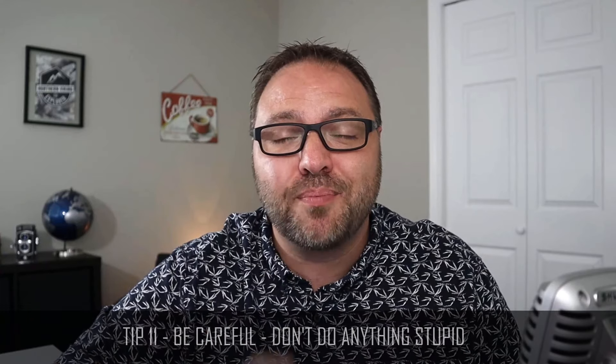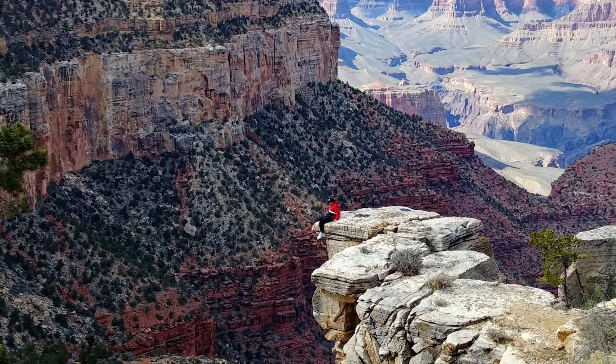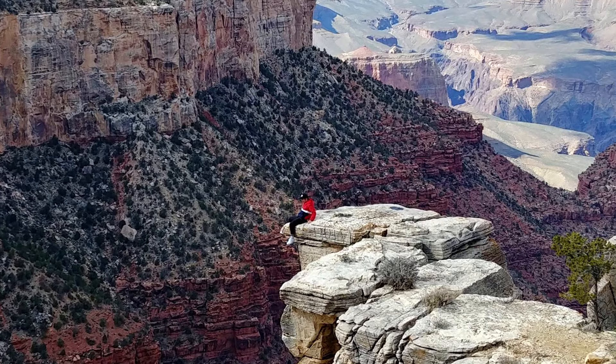Tip number eleven, and it might sound obvious, but be careful. We saw people standing at the edge of rocks, leaning over trying to get the perfect selfie, jumping up in the air — not being very safe. Several people do die every year at the Grand Canyon, so make sure you're being safe: wear proper shoes, and if there are guardrails, stay behind them. We want you to have an amazing day like we did. I hope you enjoyed joining us on our one-day trip to the Grand Canyon and found our tips useful. If you did, give this video a thumbs up, connect with me on social media — links are below — and thanks so much for watching. I hope you have a great trip to the Grand Canyon. Take care.